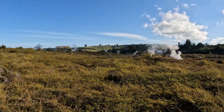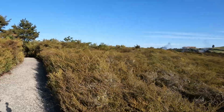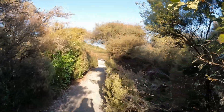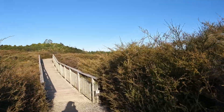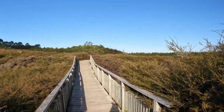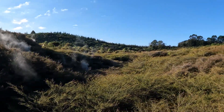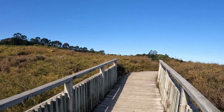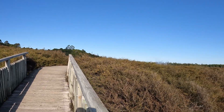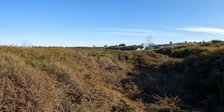As we stroll along these well-maintained paths, we'll encounter a series of informational panels explaining the geological processes at work. The landscape here is constantly changing, with new vents and craters forming, providing a dynamic and ever-evolving natural spectacle. The boardwalks and viewing platforms are designed to minimize impact on the delicate geothermal features, ensuring that this remarkable landscape remains protected for future generations to enjoy.